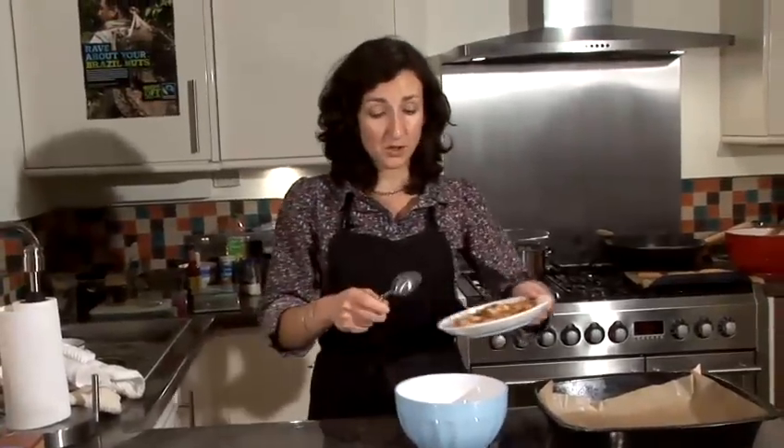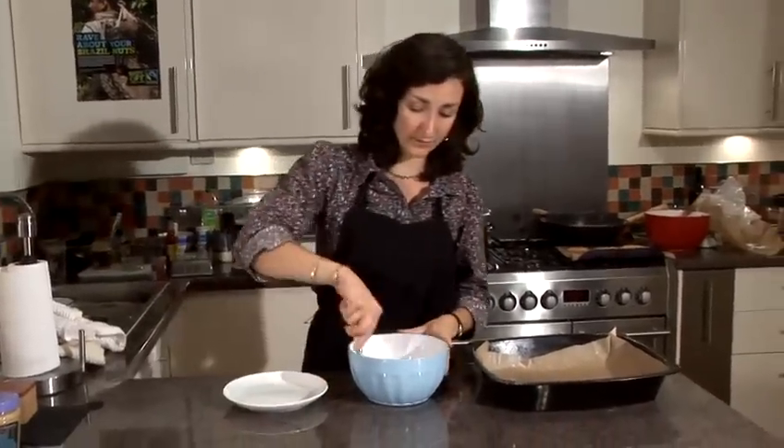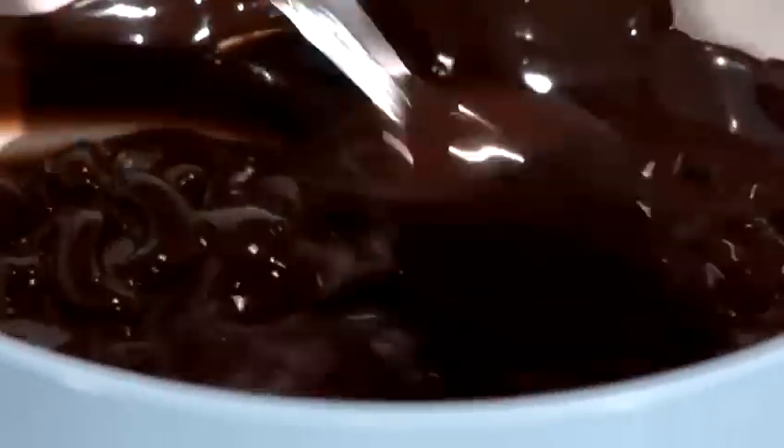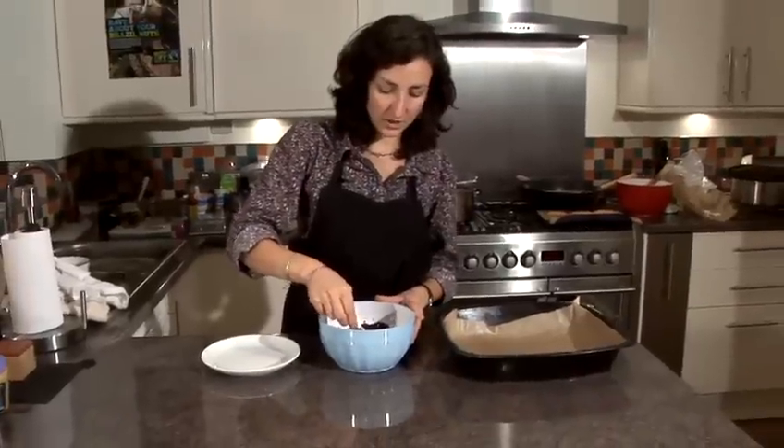This couldn't be simpler — we're just going to throw all of the cashews into the melted chocolate. Give that a stir until they're all coated, and then take spoonfuls of that mixture.